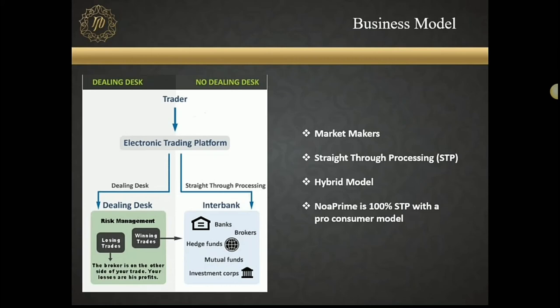I want to share a few more slides about our business model. There are market makers who sit at the other side of your order — their interest is for you to lose money so they can make money from your losing order. That's a typical market maker or dealing desk. Then there's a straight-through processing model where whatever order comes to us, we pass it via another LP. There's also a hybrid model where some losing trades are kept within the company and winning trades are passed on to the LPs. NOAA Prime is 100% STP and we don't do a dealing desk at all.